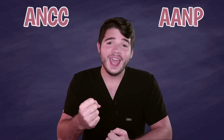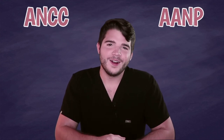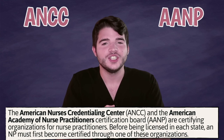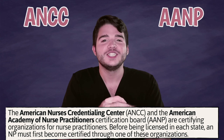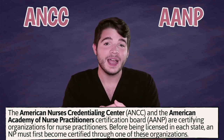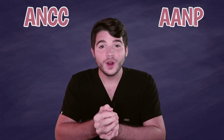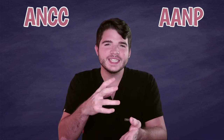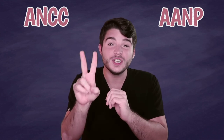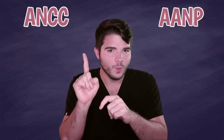So the AANP and the ANCC — what exactly are they? When a nurse practitioner graduates, they have to take a certifying examination to prove that they are worthy to become licensed as an NP. Once they pass this examination, they apply for state licensure and then can work as a nurse practitioner. Think of this like the NCLEX RN, but for nurse practitioners. The only difference is there are two to choose from and you only have to take one.